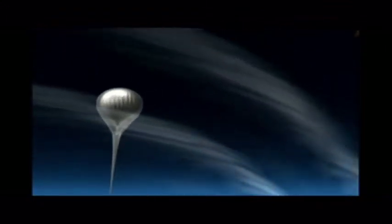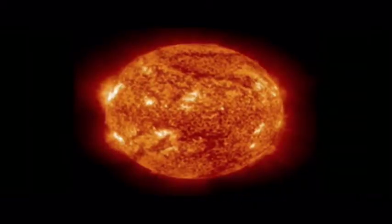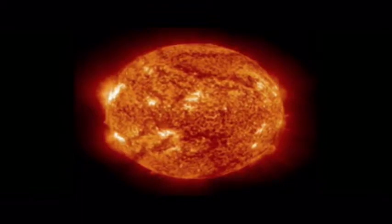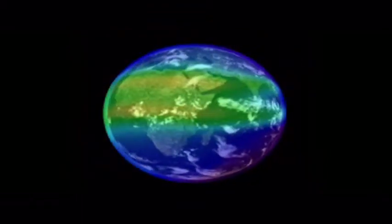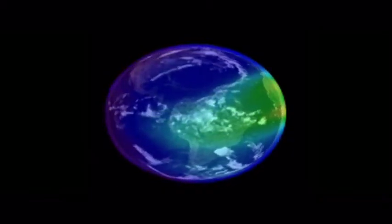The ionosphere is, in a sense, our planet's final frontier. It's the last wisp of Earth's atmosphere, the edge of the physical planet before space. The realm of the ionosphere stretches from 50 to 500 miles above Earth's surface. There, the atmosphere thins to near vacuum and is exposed to the fury of the Sun. Solar ultraviolet radiation breaks apart molecules and atoms, creating a globe-straddling haze of electrons and ions.